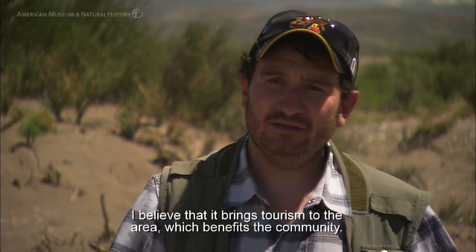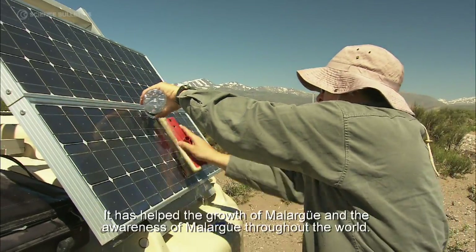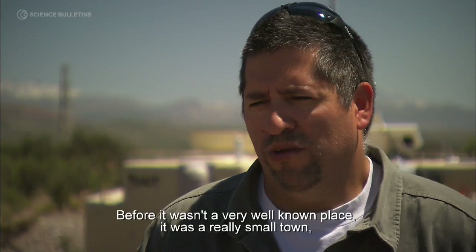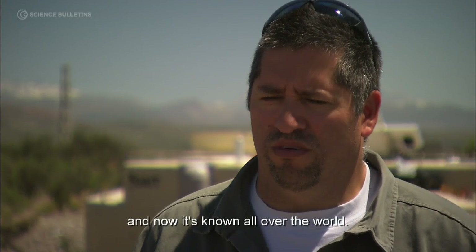I think, touristically, it's very useful to people. It has helped the growth of Malargüe and the world's knowledge of Malargüe, because before it was not very well-known — it was a very small town. Now it's already known all over the world.